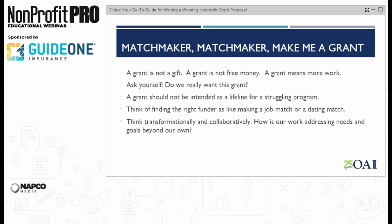Repeat after me: a grant is not a gift. A grant is not free money. A grant means more work. If you want money with fewer strings attached, look to your loyal individual donors or smaller family foundations where the grants are more like traditional donations than grants tied to activities and outcomes. True grants are for a particular purpose and have more intensive reporting and requirements. Ask yourself: if we receive this award, will we be excited or panicked? Do we really want this grant? Are we willing to do the work and do it well? What is the opportunity cost in terms of time, money, staffing? Some grants just are not worth the money. Be careful what you wish for.